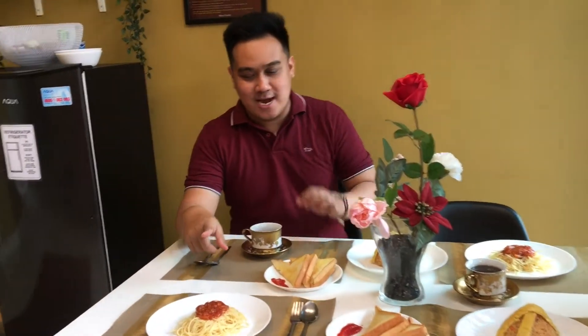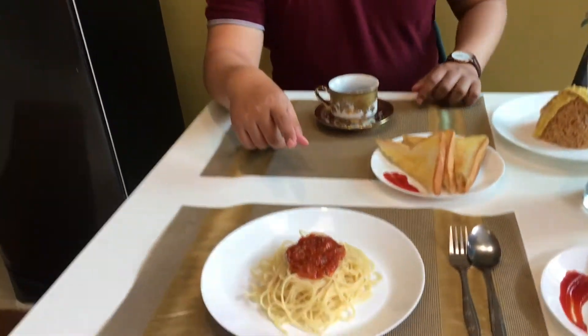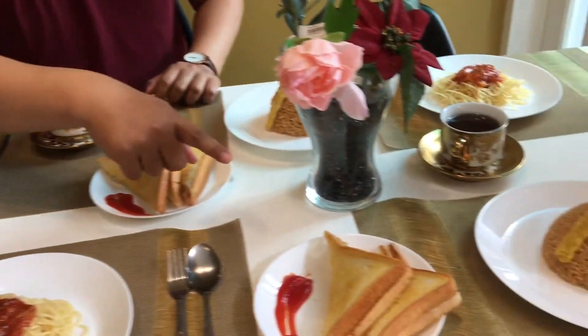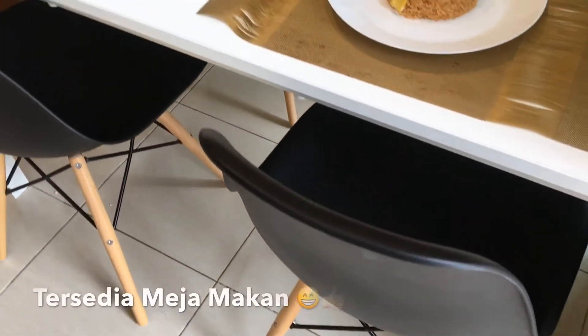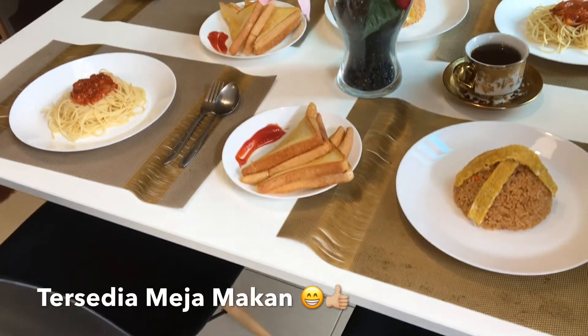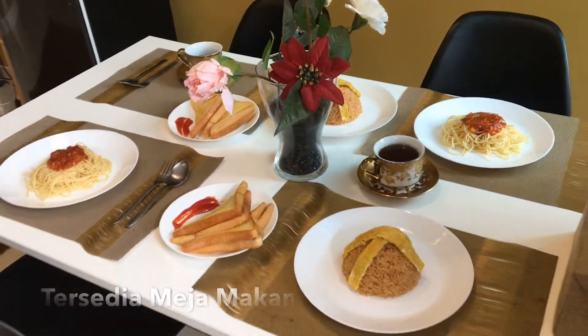Di Tropical Batu Villa ini juga disediakan fasilitas yang lengkap. Contohnya meja makan ini, yang juga dilengkapi peralatan makan lengkap. Buat makanannya, tadi gue masak sendiri — ada spageti, roti bakar, nasi goreng, dan secangkir teh. Di villa ini juga tersedia dapur, jadi kalian bebas untuk masak-masak. Tinggal bawa bahan-bahannya aja.